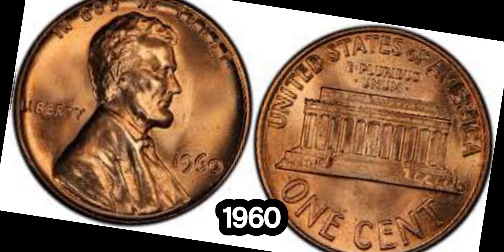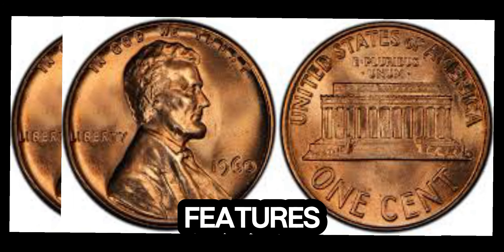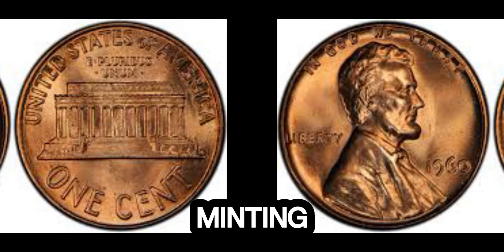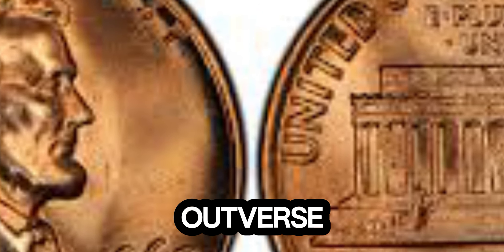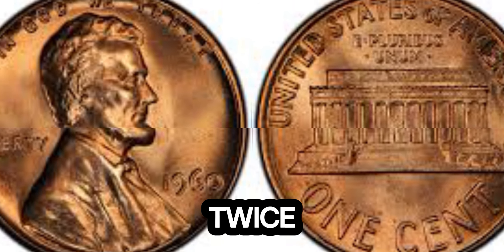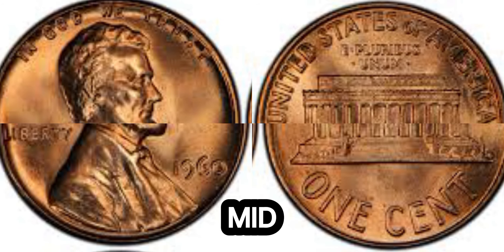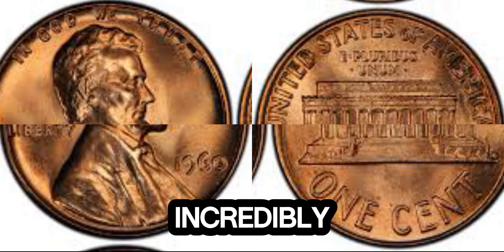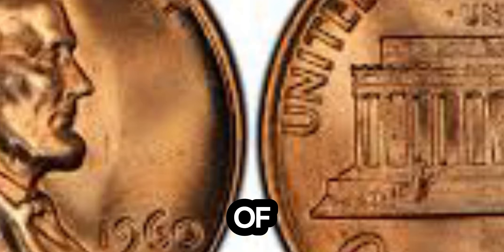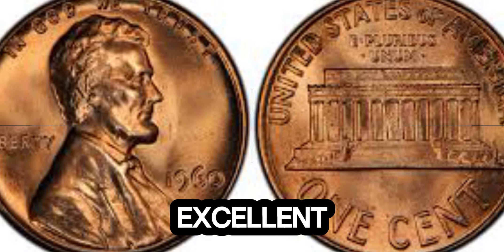The 1960 Lincoln penny in question is no ordinary coin. One of the most significant errors in coin minting, this penny features a double die obverse, meaning the images and inscriptions on the front of the coin appear twice, slightly offset. This particular penny has been preserved in near-mint condition, which is incredibly rare for a coin that's over 60 years old.